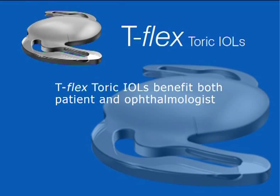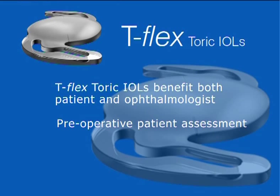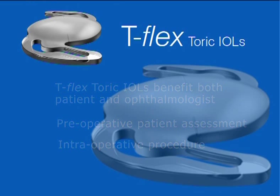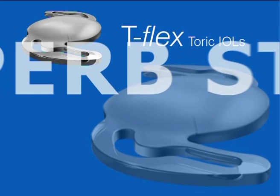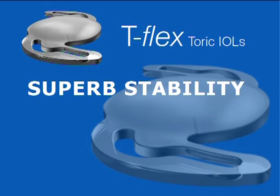This video demonstrates the many advantages of Rayner T-Flex toric IOLs, which greatly benefit both patient and ophthalmologist. It also offers useful advice on pre-operative patient assessment, measurement of the operative eye prior to surgery, and advice on the intraoperative procedure. Unlike the inherently unstable plate haptic and multi-piece toric IOL designs, T-Flex toric IOLs, which are based on the original Rayner Centerflex IOL platform, are characterized by superb stability in the capsular bag.